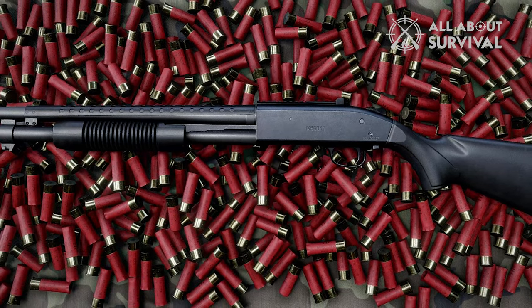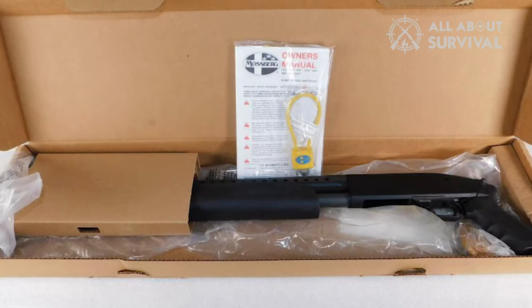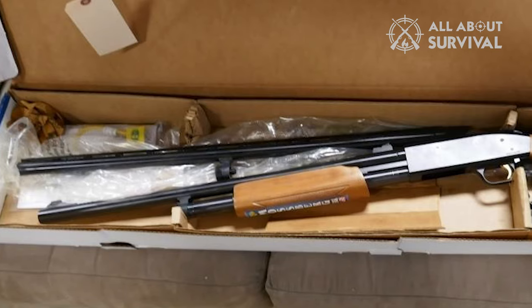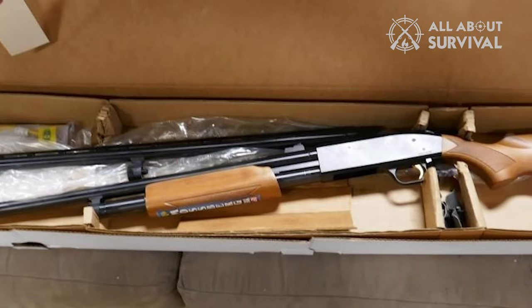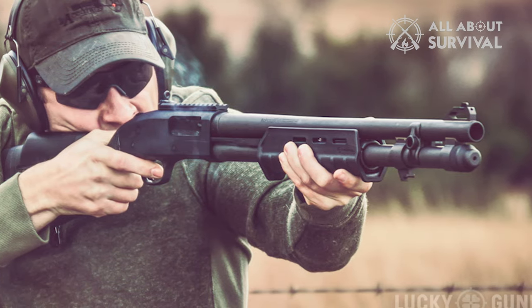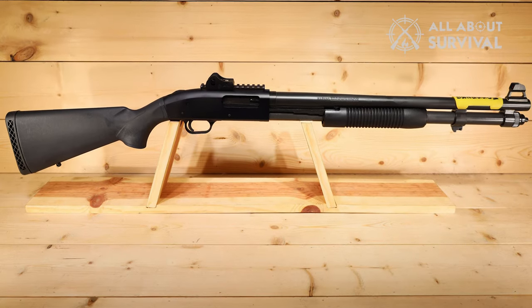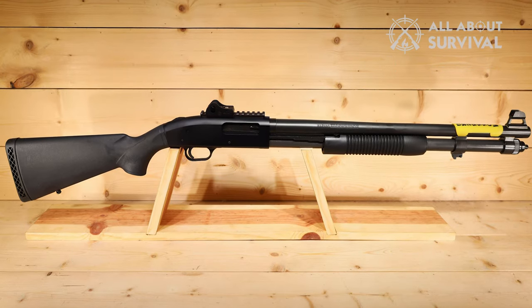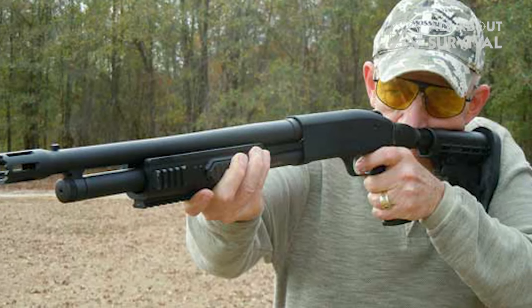The 500 also has stock options the 88 doesn't have, including a pistol grip and a thumb hole stock, which may be helpful if you want a specific feel or want to add accessories. The 500 comes with a top-mounted safety instead of a cross-bolt safety — some people prefer the top-mounted safety because it is easier to use. The Mossberg 500 also comes with a pre-threaded scope mount, while the 88 does not. Overall, the 500 is a clear winner when it comes to customizability, with various barrels, stocks, and accessories available; the 88 offers less customizability.